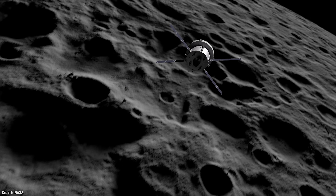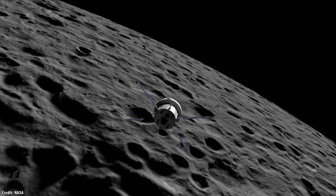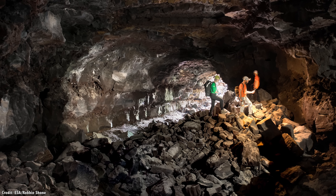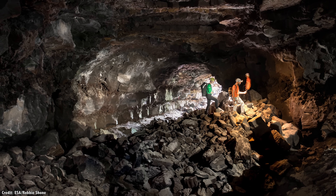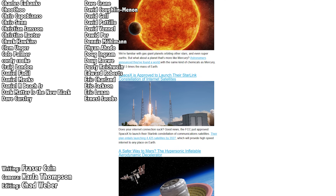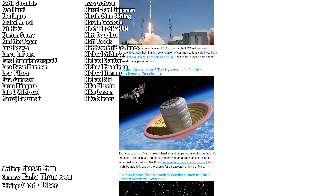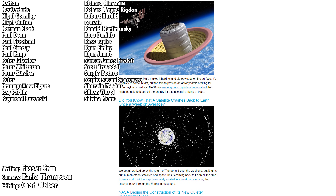With all the new missions in the works from NASA, SpaceX, the Europeans, and even the Chinese, it looks like those days aren't too far off now. What do you think about the prospects of lava tubes for future exploration and the eventual colonization of the Moon and Mars? Let me know your thoughts in the comments. Once a week, I gather up all my space news into a single email newsletter — with pictures, brief highlights, and links. Go to universetoday.com/newsletter to sign up.